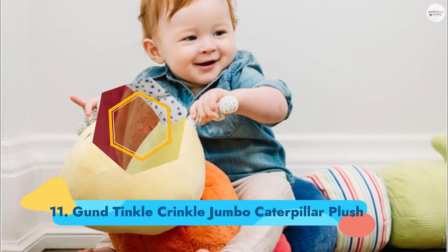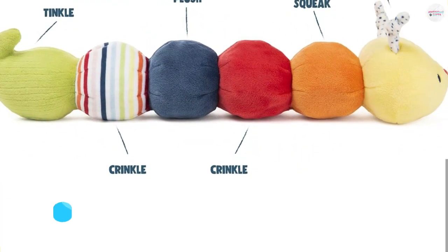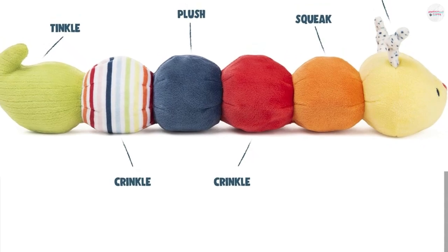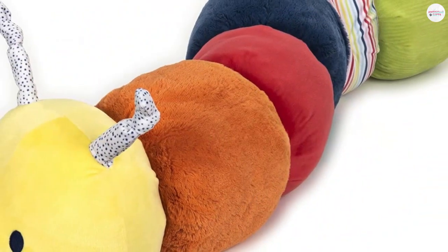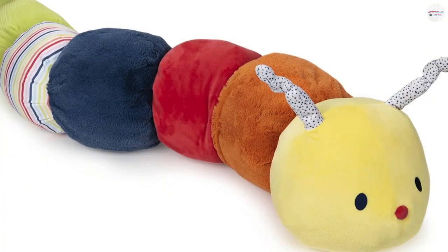Number 11: Gund Tinkle Crinkle Jumbo Caterpillar Plush. This little caterpillar not only looks cute, it offers tons of sensory experiences. Each segment is made from a different fabric with different textures, and when kids touch it, it'll make different noises like rattles, crinkles, and squeaks. Ages 0+.